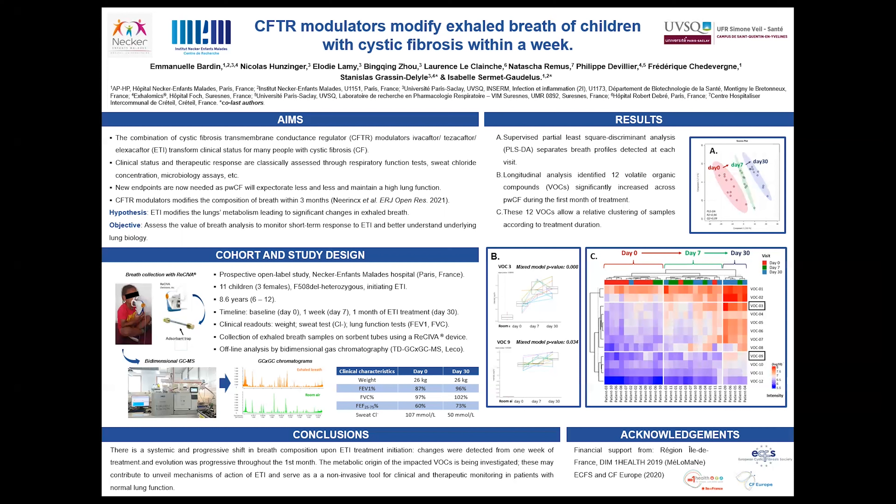Breath samples were collected on sorbent tubes using the receiver device and analyzed by thermodesorption and two-dimensional GC-MS. As we expected, most patients were quickly responsive to ETI, as shown by an important decrease in sweat chloride. Yet the improvement is not that clear on lung function, since these children had an already high basal lung function, which is usually the case in children.